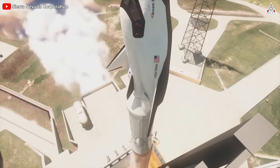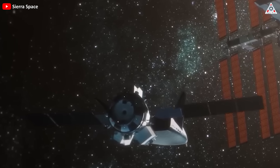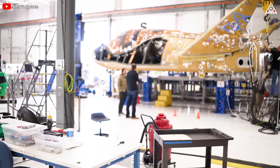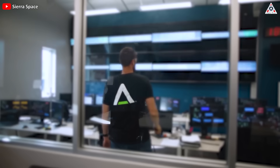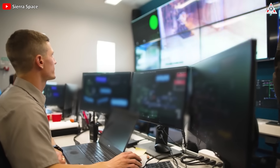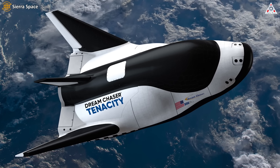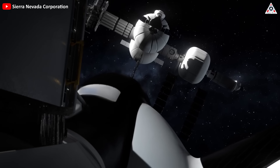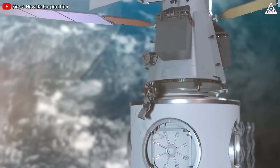It will launch atop a conventional rocket, maneuver in space like a satellite, and then land on a runway. Facing the production floor, Sierra Space has set up a mission control room where engineers will monitor and command the spacecraft while it's in orbit. At the end of the hallway, there's a mock-up model for astronauts to train on how to board the Dream Chaser, as well as pack and unpack cargo when it docks at the station.